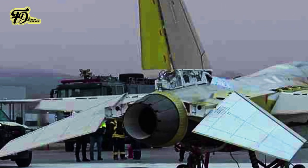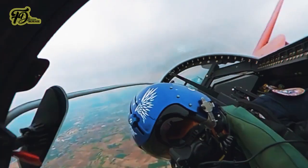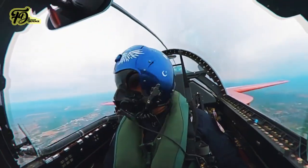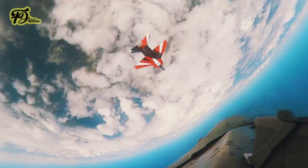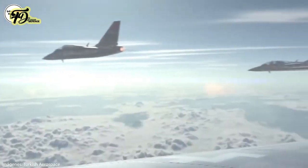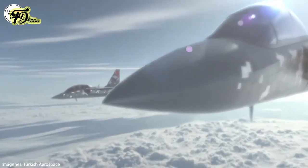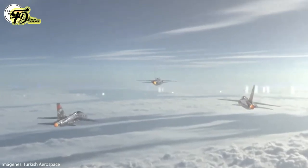The Herjet is a single-engine, supersonic aircraft. This flexibility enhances its potential for export, especially among countries requiring affordable, versatile air capabilities.